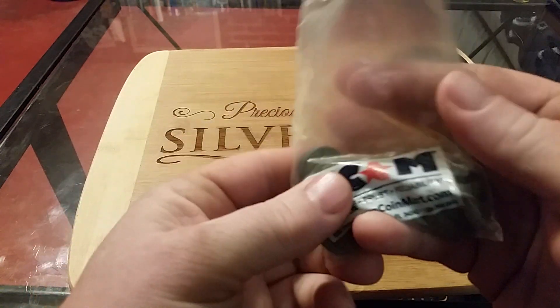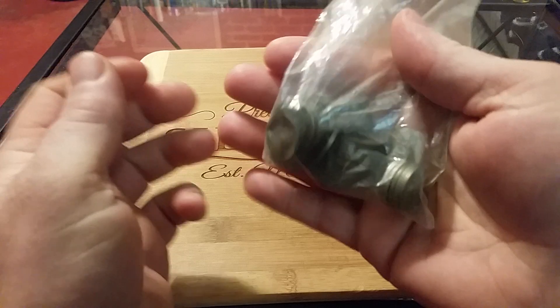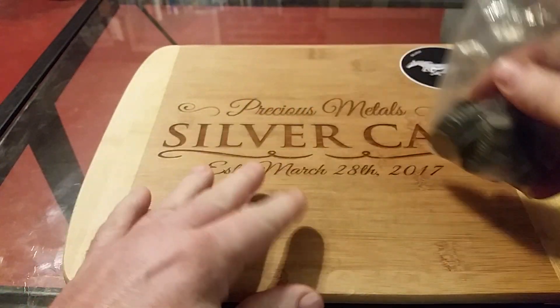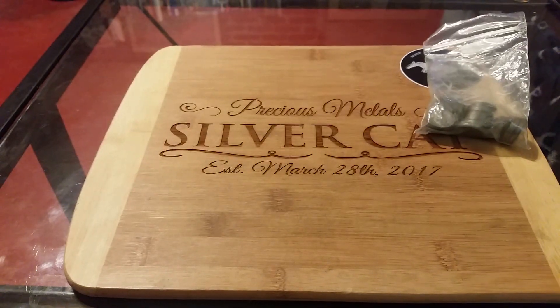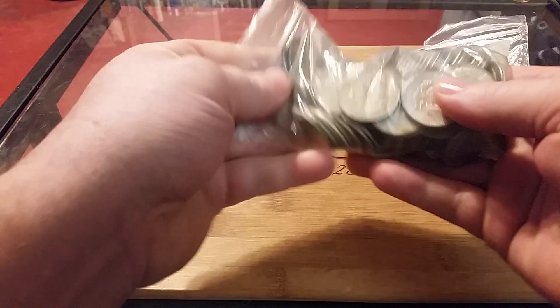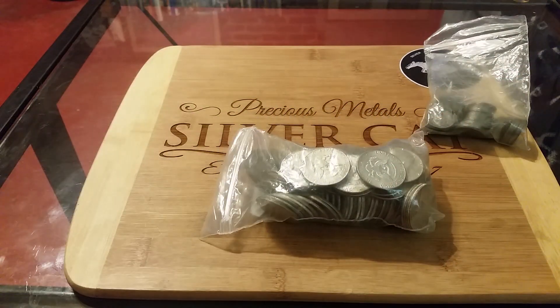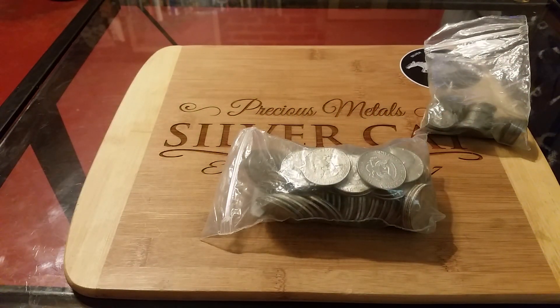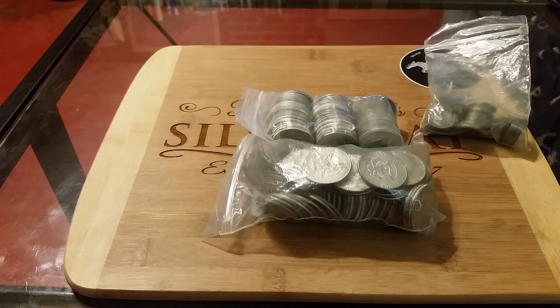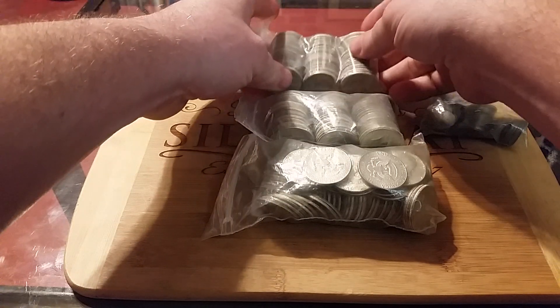I got a bag — well, it's actually a tube's worth — of 35% more nickels. And here's a bag of 40% Kennedys, another thing of 40% Kennedys, and another one.